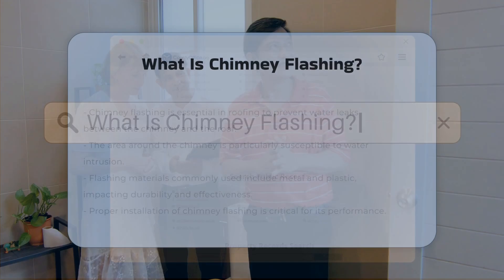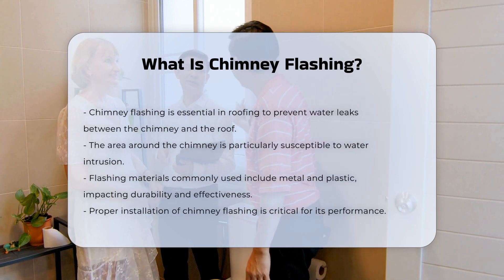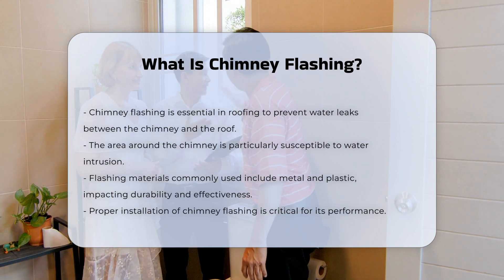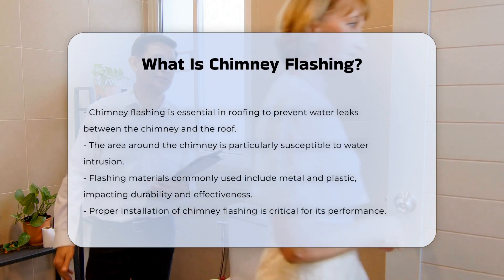Chimney flashing is a crucial element in roofing. It serves to prevent water from seeping into the gaps between the chimney and the roof. This area is particularly vulnerable to leaks. Flashing is typically made from materials such as metal or plastic. The choice of material can affect durability and effectiveness.